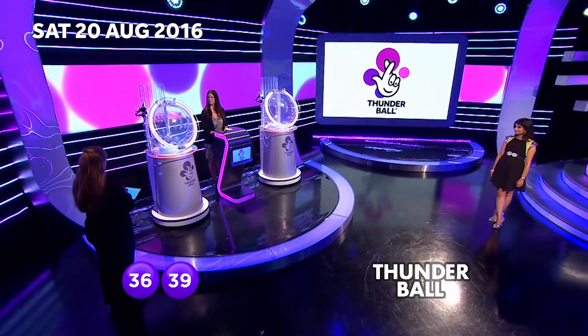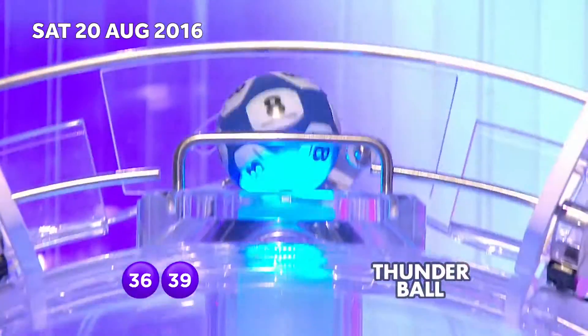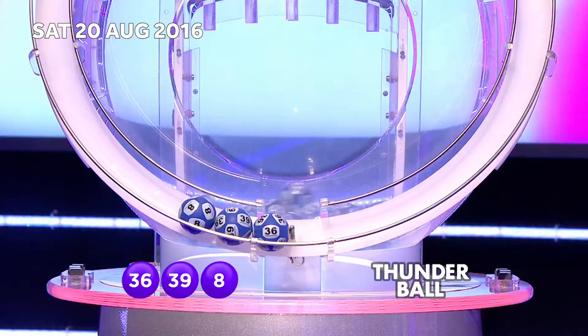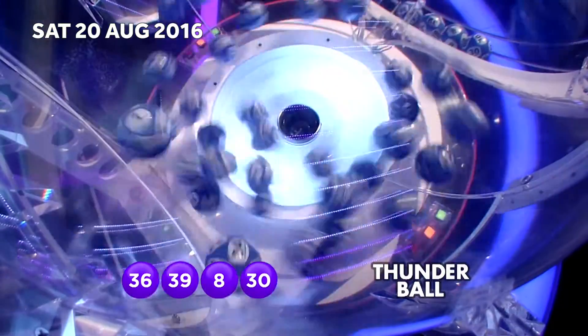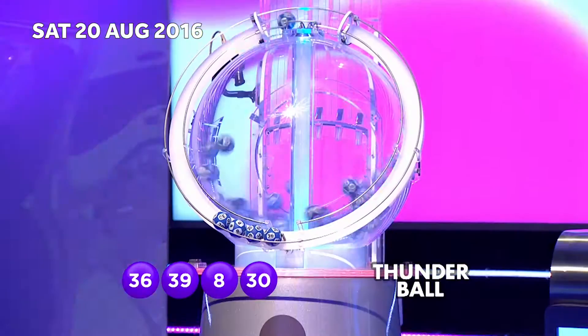Three opportunities per week to play this game, of course — Wednesdays, Fridays and Saturdays. Here's the third one, and that's number 8. There's even a prize for matching with just the Thunderball itself, remember. Next up is number 30. And finally, from this our first machine — number 27.